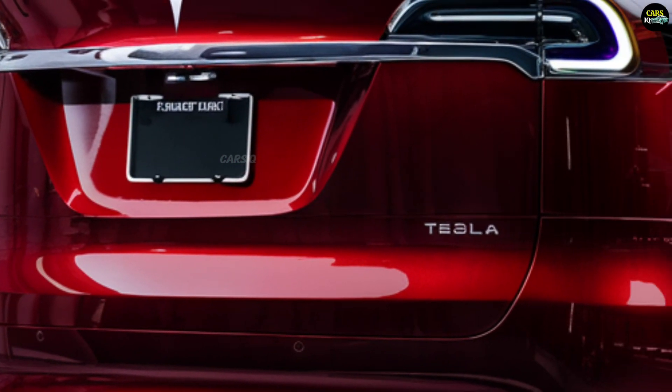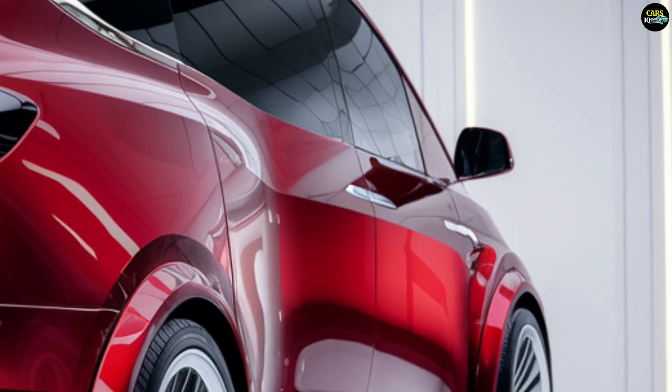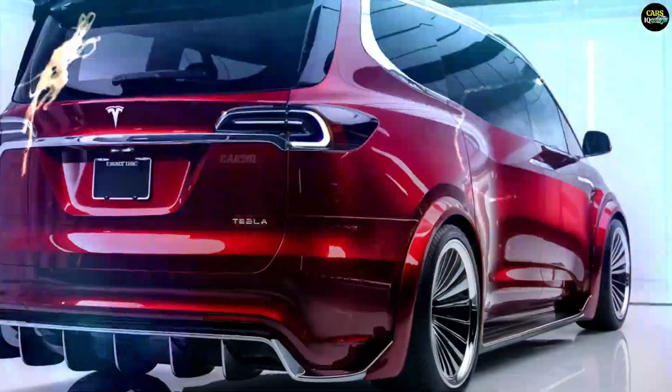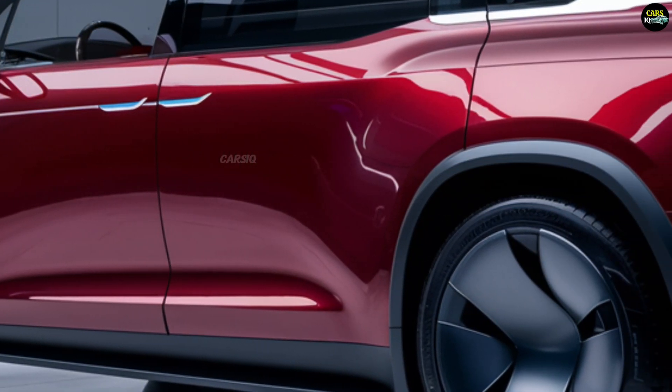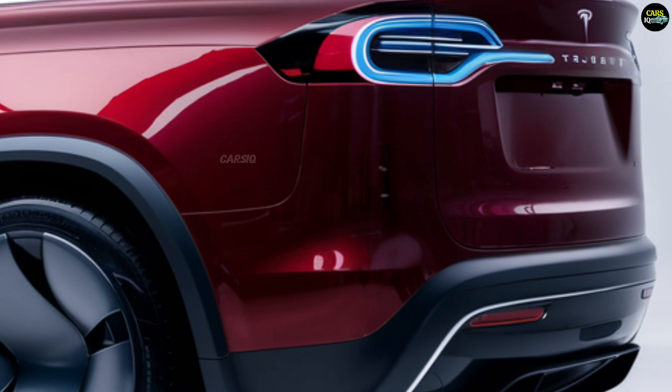The 2025 Tesla van is equipped with a fully electric motor system. It will be available in two motor configurations: standard and performance models. The standard model comes with a single motor and offers a range of over 400 kilometers on a single charge.